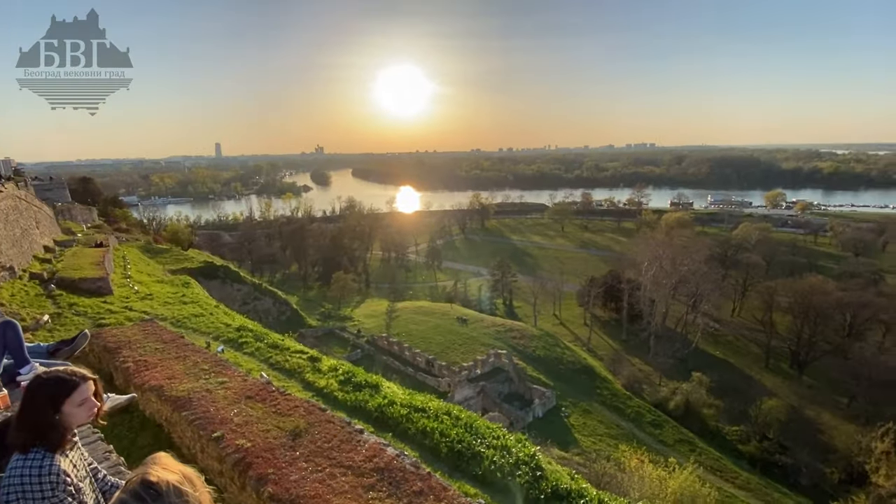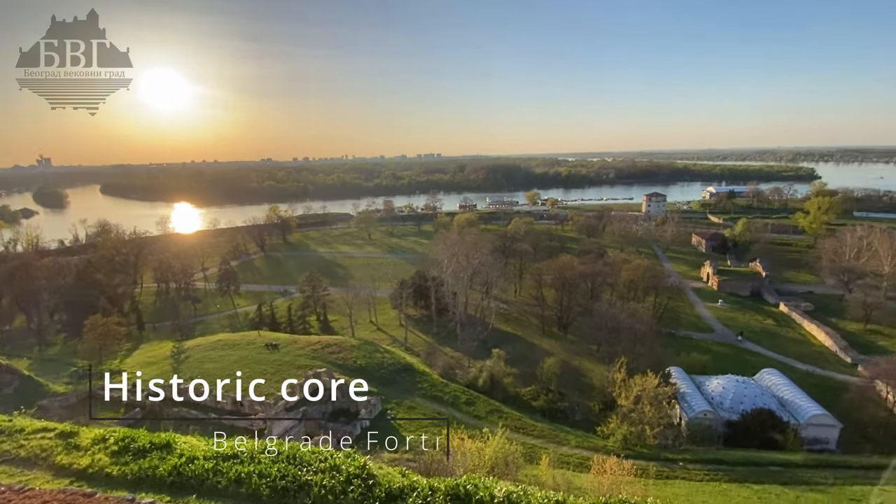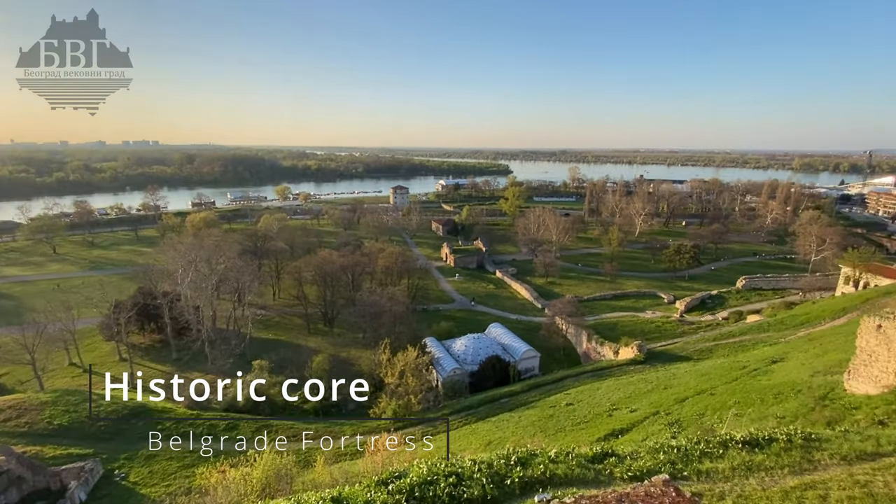Belgrade. Rewriting of the history. Historic Core — Belgrade Fortress.